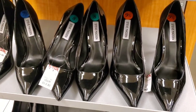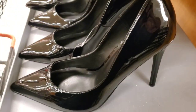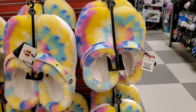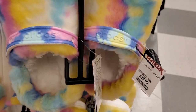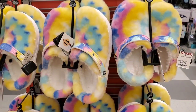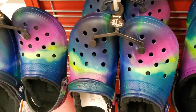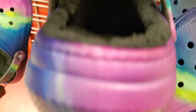They had new black heels from Steve Madden — really pretty — for $35 each. They also had Crocs for $29.99, great for winter time — they were so soft. They had this color as well, also $29.99.